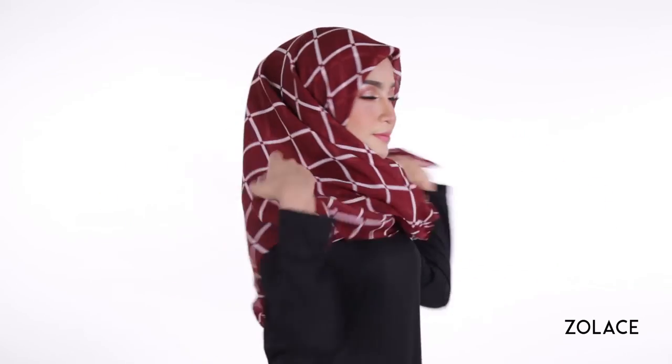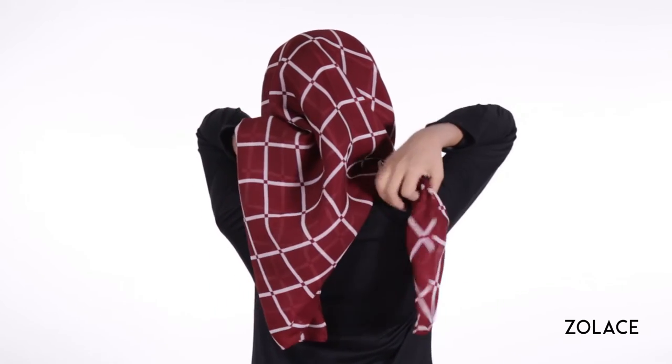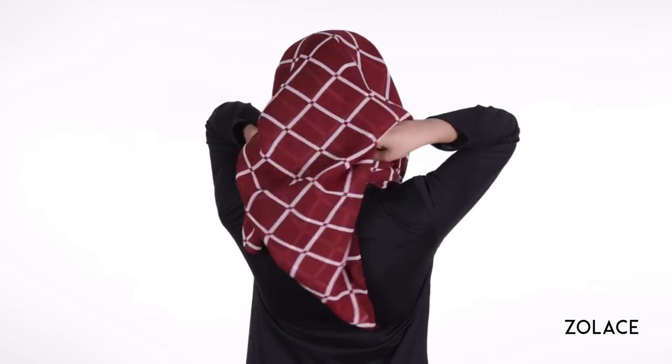Next, cross the sides over each other and bring them around to the back of your head. Tie them into a knot under your headscarf at the back. You can choose how much material you include in the knot to determine if it will be shorter or longer on the front.